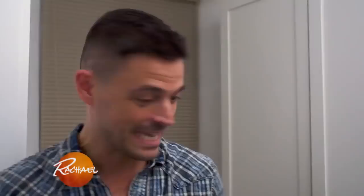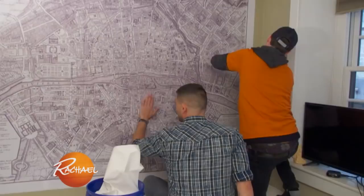This is a contender. I found this great Paris map print on hayneedle.com, and it's exactly what this room means.